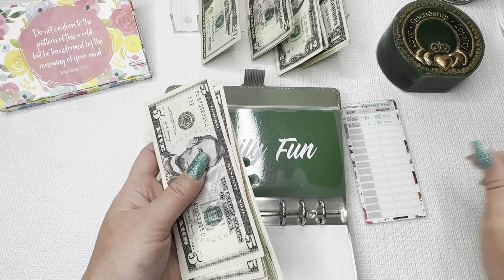Moving on to birthdays — I have one fully funded birthday category for Ari, whose birthday is in November. We're adding $3 to the next one, which is for my other two girls whose birthdays are in February: $10, $15, $20, $25, $27, $29, $30. That's a good start for next February. I have a challenge going to try and save at least $150 for each of my daughters.